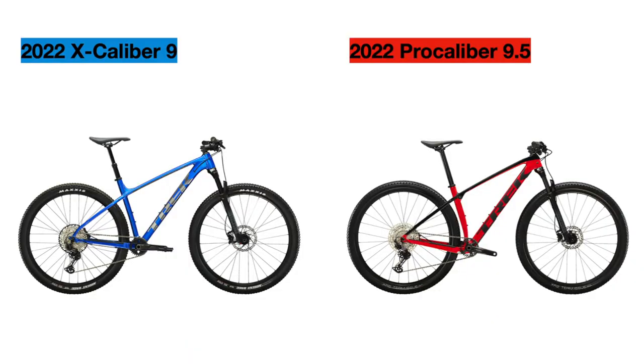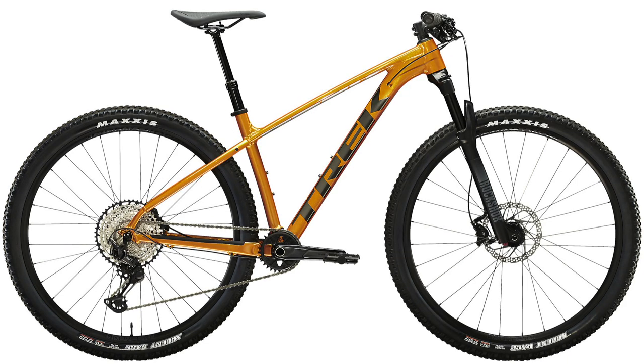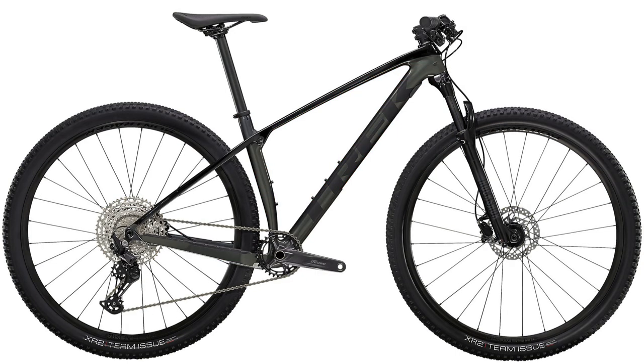Let's go over the price differences first. The 2022 Excalibur 9 is currently priced at $1,930 US dollars while the 2022 Pro Calibur 9.5 is around $400 more at $2,300. For colors, the Excalibur 9 comes in alpine blue as well as a factory orange in some other countries. The Pro Calibur 9.5 comes in radioactive red with Trek black accents, and in some countries it also comes in lithium gray with Trek black accents.